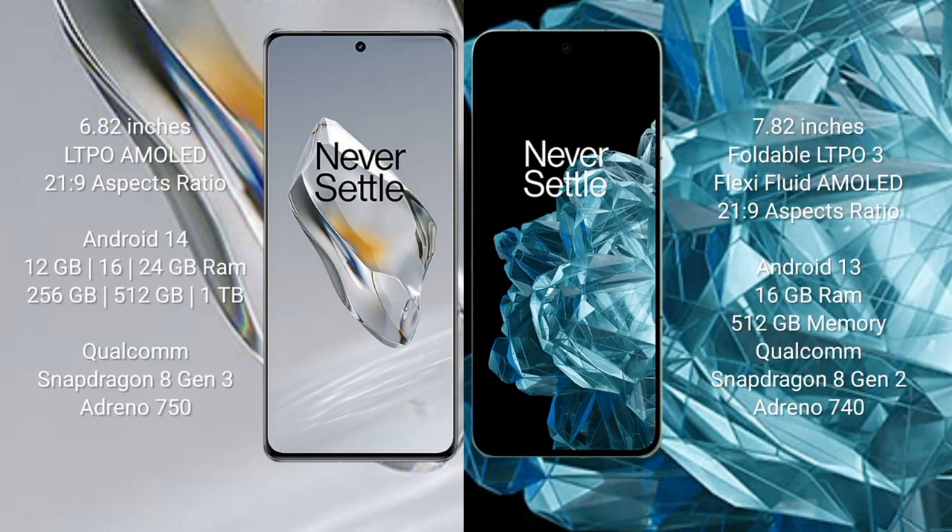The OnePlus Open comes with a 6.82-inch foldable LTPO 3 AMOLED display with 21:9 aspect ratio. The OnePlus 12 also features a 6.82-inch LTPO AMOLED display with a 21:9 aspect ratio. The OnePlus Open runs on Android 14, while the OnePlus 12 runs on Android 13 operating system.